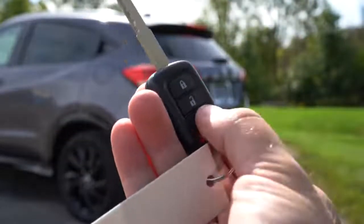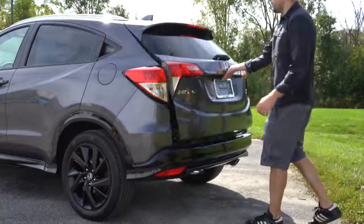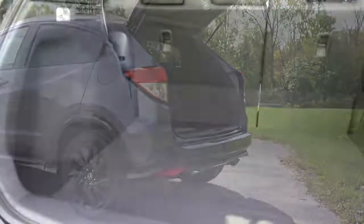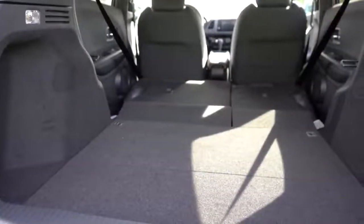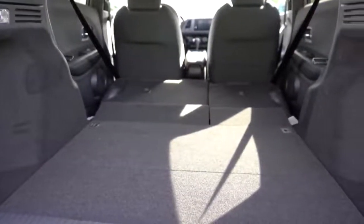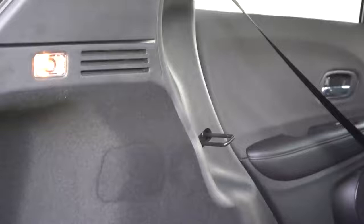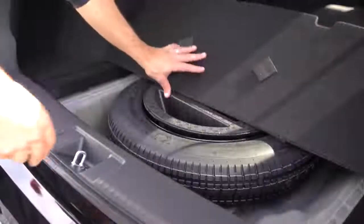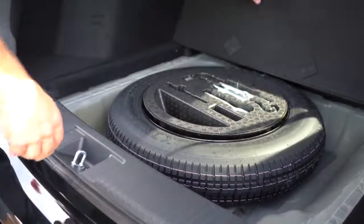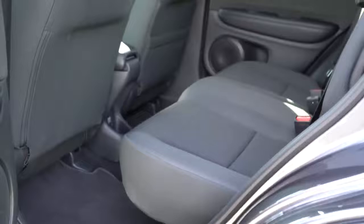Opening the rear tailgate — it is a manual tailgate for every trim level. Once opened, cargo capacity comes in at 23.2 cubic feet. If that's not enough, folding the rear seats in a 60/40 split bumps that up to 57.6 cubic feet. Within the cargo area there are tie-down anchors, cargo lighting, and a spare tire underneath the cargo floor — not fix-a-flat, an actual spare. There are no grocery bag hooks, but there is a 12-volt power outlet back there.